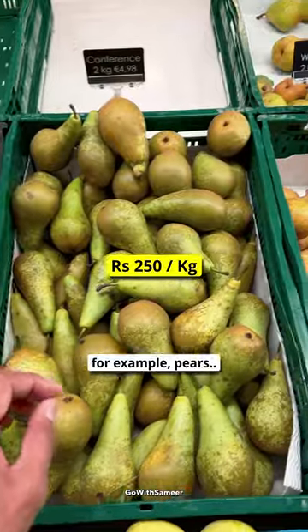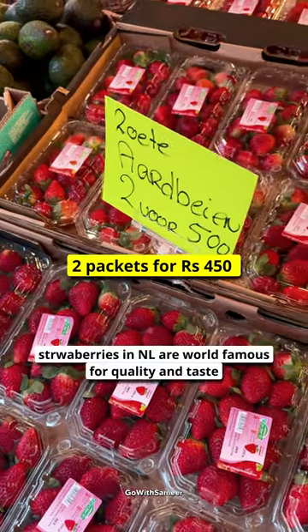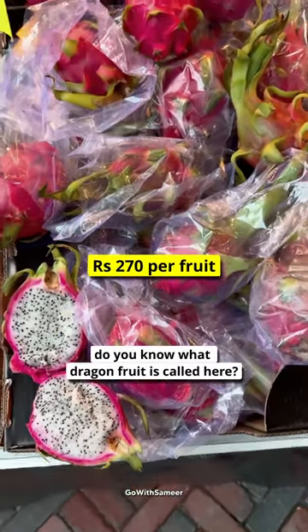There are many types of fruits, such as pears, and strawberries here are world-famous in quality and taste. And do you know what they call dragon fruit here? Pitya.